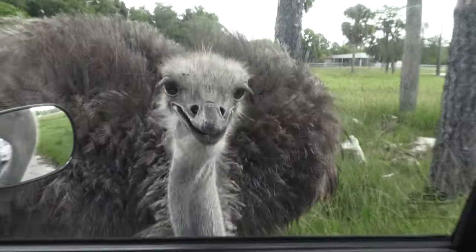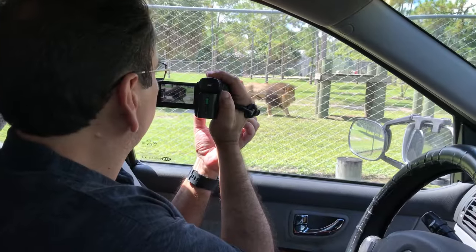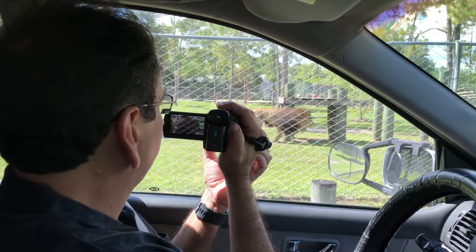Hi, hello! Well, hello, happy campers. Today I am taking you to Lion Country Safari in West Palm Beach.